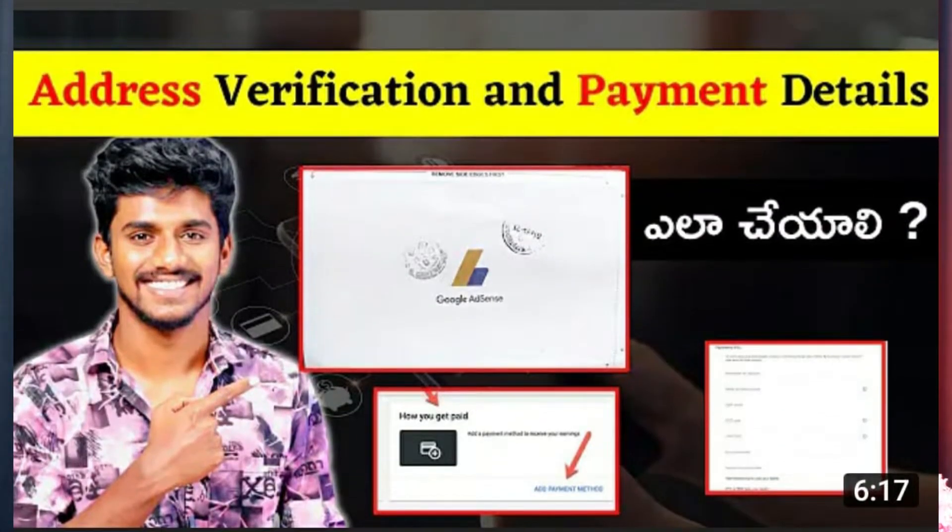I already made videos on address verification and payment details — I will pin those in the comments. The two most important steps are very critical because you only have three attempts. If you fail all three attempts, you will lose access to AdSense. So please watch the pinned videos carefully before proceeding.